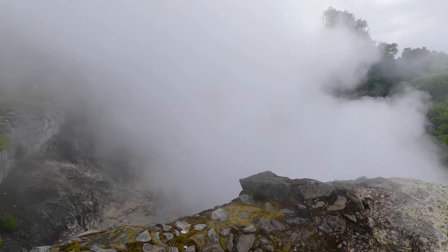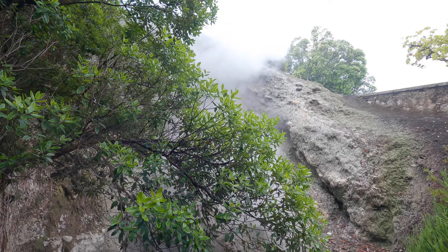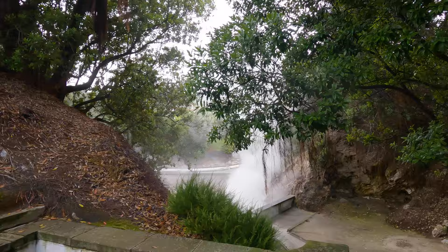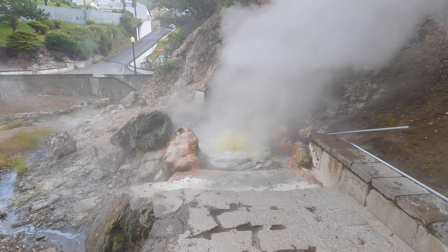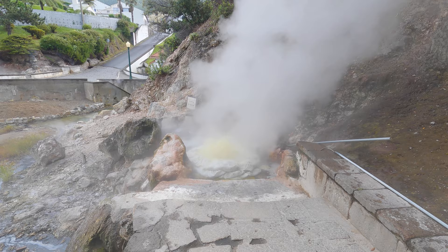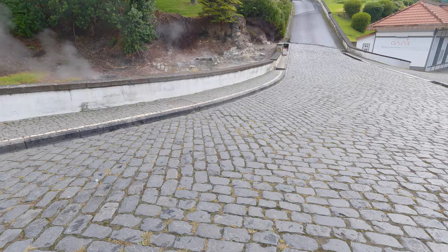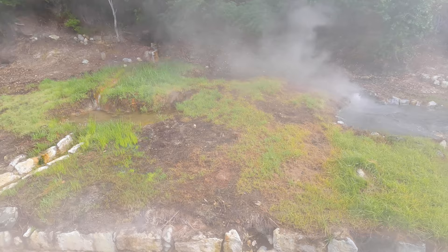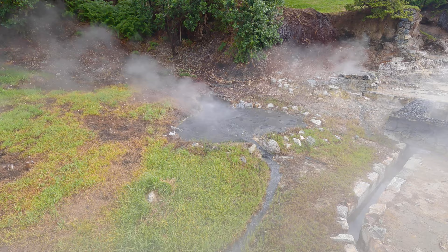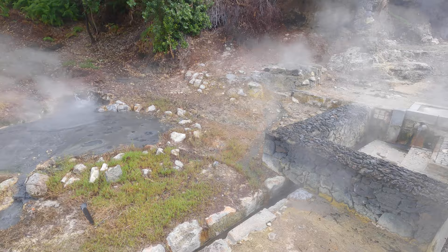They built this entire park around this volcanic field. There are hot rivers, more bubbling mud, more bubbling water. There are hot springs all over the island, by the way.